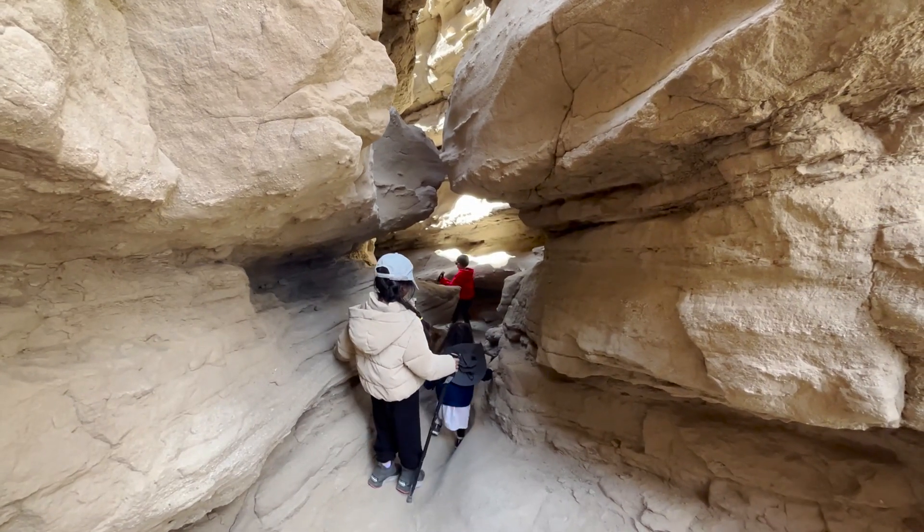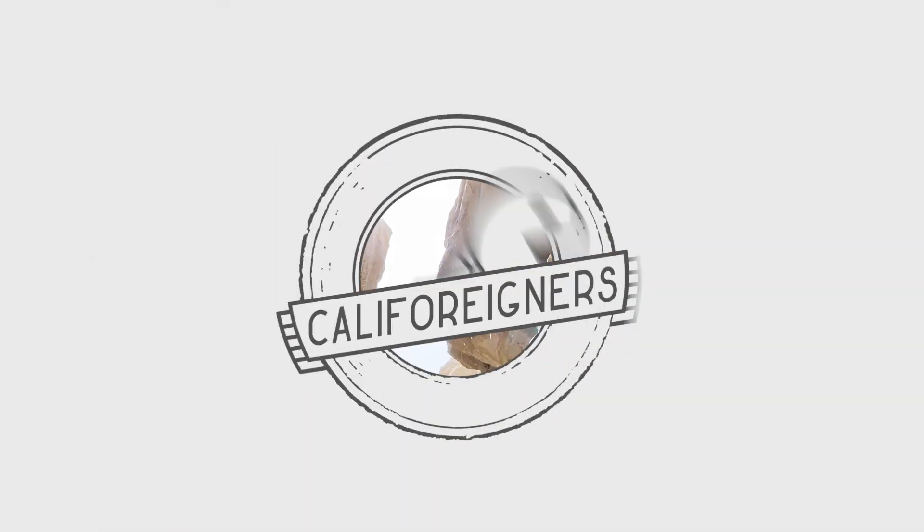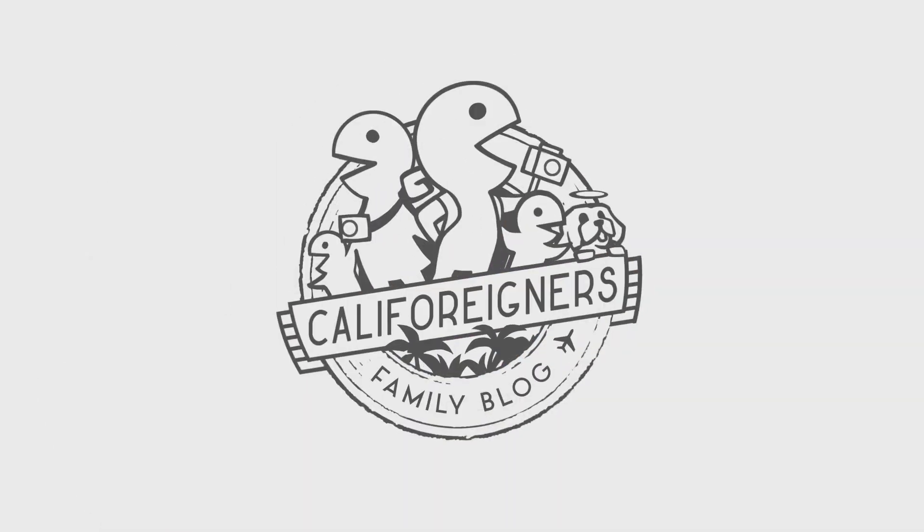Regarding kids, we think Anza Borrego's true gem is the Slot Canyon Trail, and you can watch more about it here. Have a great one! Thanks for watching our show!